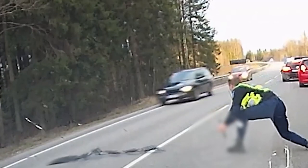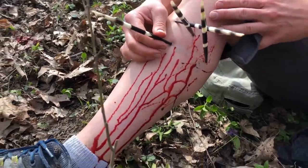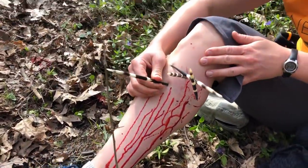If you think stepping on a Lego is bad, you should try running across one of these. Don't do that unless you want your feet to look like they were attacked by a gang of giant porcupines.